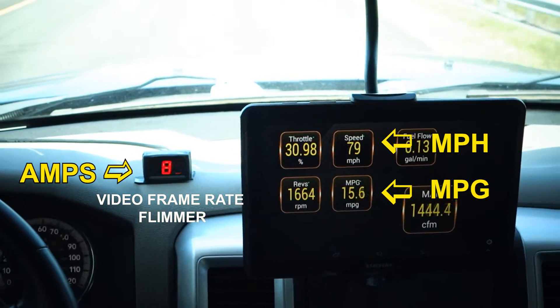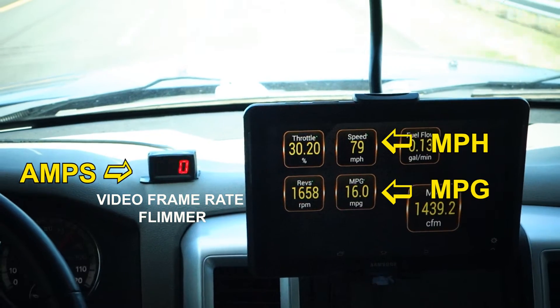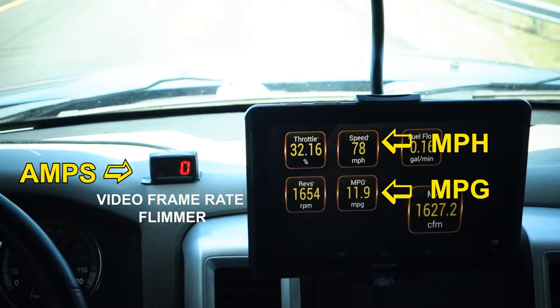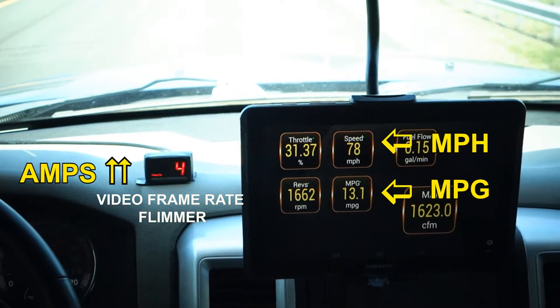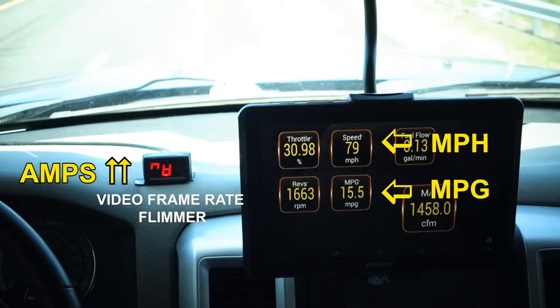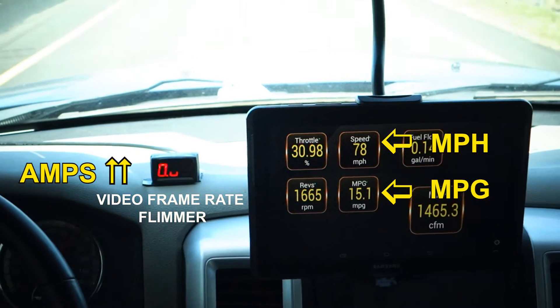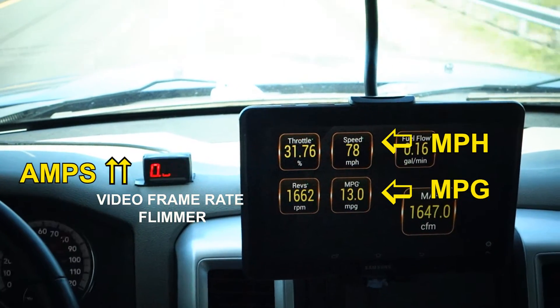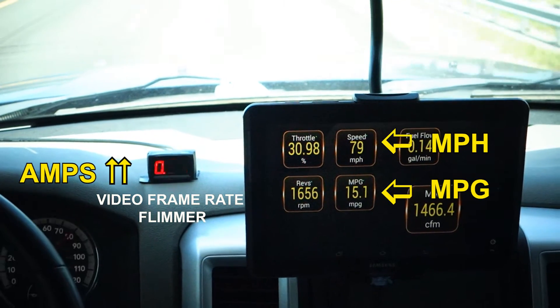We're now on the Courtney Campbell Causeway and we're looking at just short of 80 miles an hour. Look at what we've got here — we've got 14 miles per gallon, holding steady at 15 miles per gallon. This is up from 10 miles per gallon a little earlier, 12.2. You can see how when we add hydrogen, the mileage goes up.